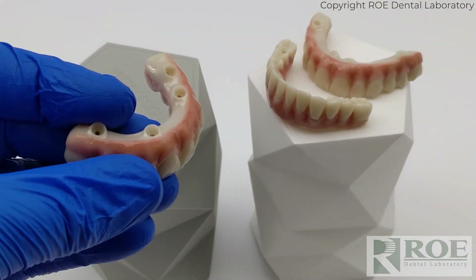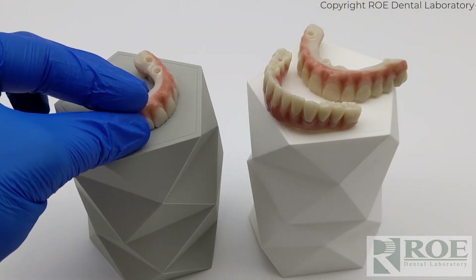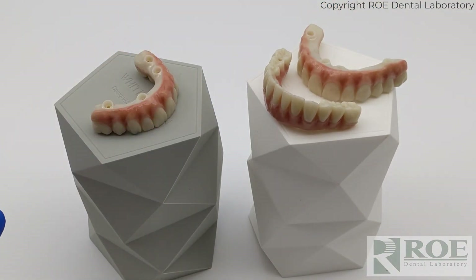Some of these cases we're making today we're making without models, without copings — completely model-free and no articulation. If you scroll down on this website, you'll see that you need the iCam iMetric system in order to take those digital impressions, but you can order these model-free or via traditional methods.